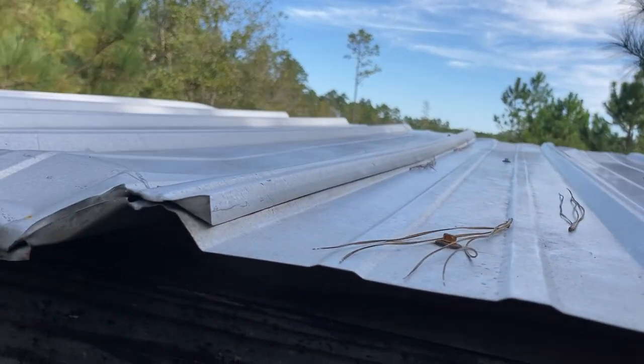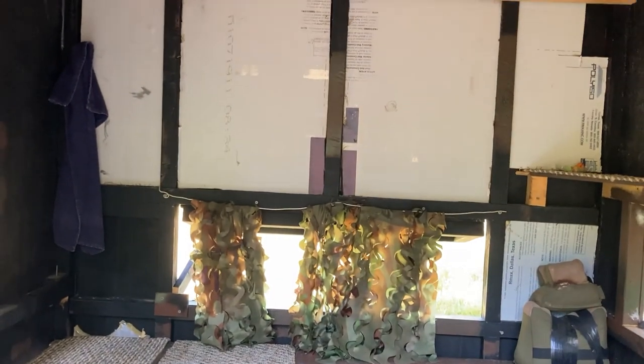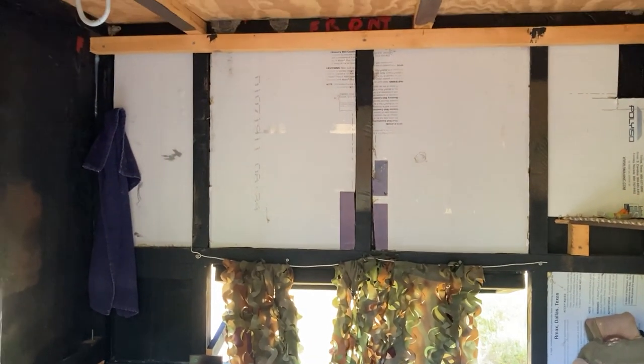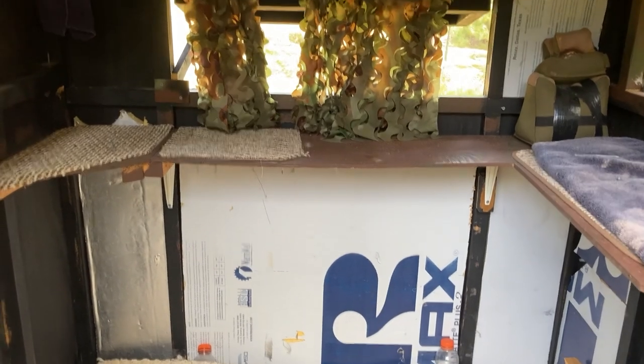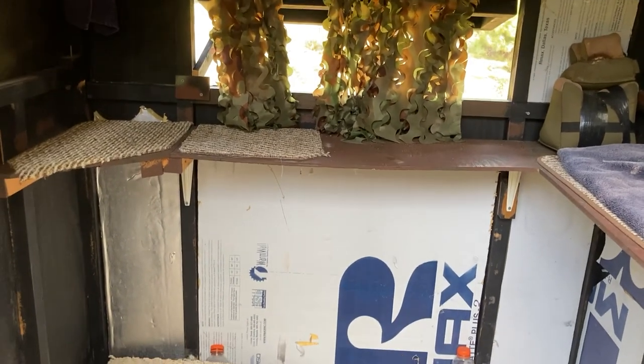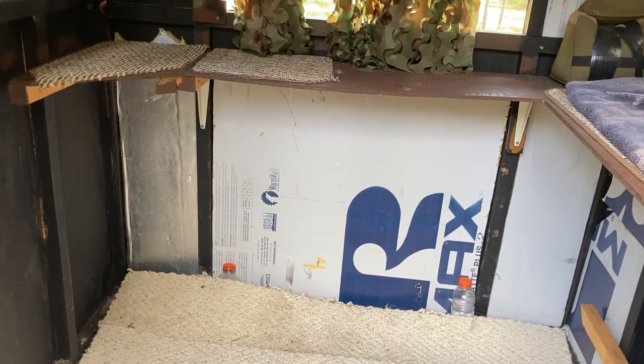I have some insulation on the front wall — that's not for heat or cooling, it's just sound deadening. Somebody was done with foam board insulation from their house so I just glued it up there. Since all the deer are going to be in front of the condo, it deadens sound if you drop something or accidentally kick the wall.